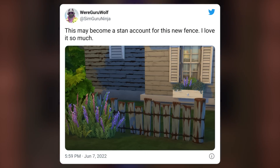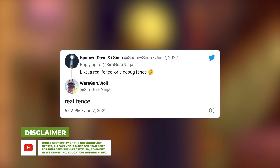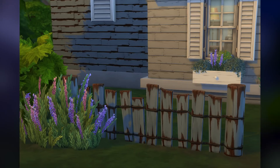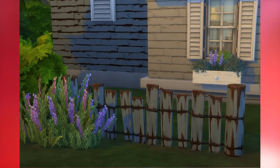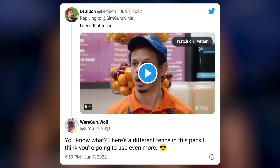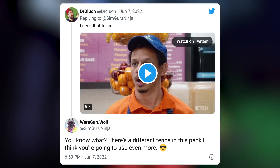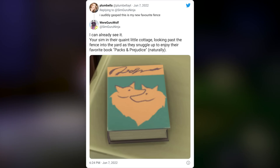SimGuru Ninja shares a brand new fence coming with the game pack. Spacey Sims wants to know if it's a real fence or a debug fence, and Dave does confirm it is a real fence — weathered and rustic. This will probably be one of my new favorite fences, but also keep in mind this isn't the only fence. SimGuru Ninja replies that there's a different fence in this pack they think we'll use even more, so multiple fences are confirmed.